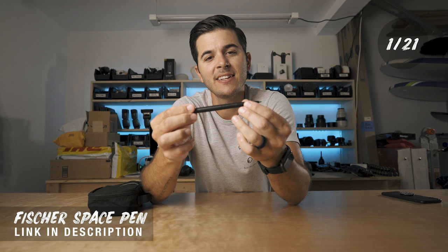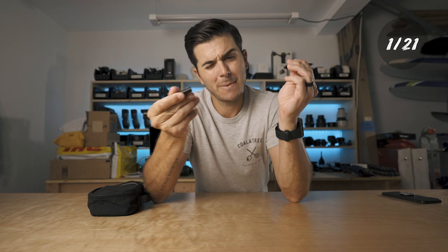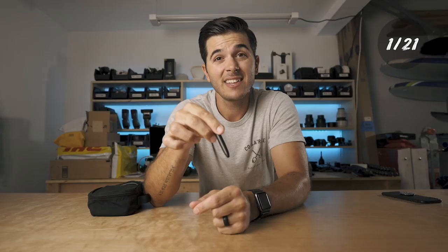The first pocket item is the Fisher Space Pen. I loved this thing as a little kid and I got one as an adult that I always have with me. It's nice to always have a pen, but this pen in particular can write on anything — wet, dry, upside down. When you're done with it, it flips around and becomes a tiny little thing that slides into your pocket. Fisher Space Pen — number one thing always with me.